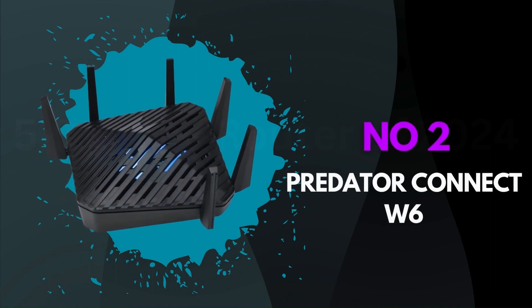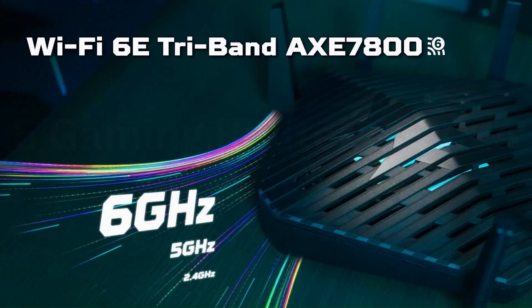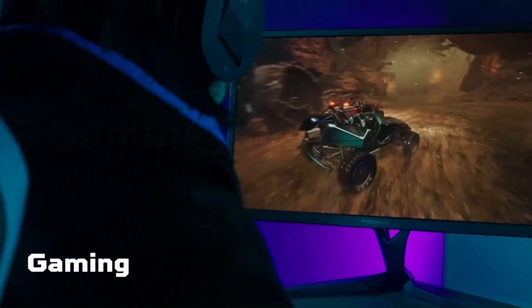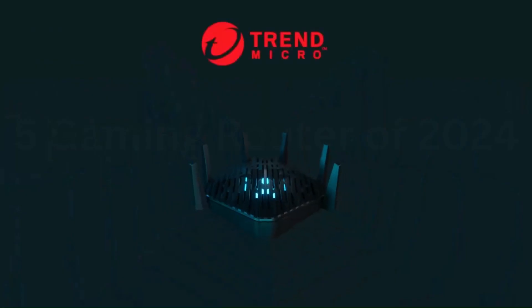Number 2: Predator Connect W6. The results are nothing short of impressive. Aimed at gamers seeking the ultimate online experience, this router packs a punch in both design and functionality. The W6's sleek and aggressive aesthetic perfectly aligns with the Predator brand, making it a standout addition to any gaming setup. Setting it up was a breeze, and the customizable RGB lighting adds a touch of personalization.